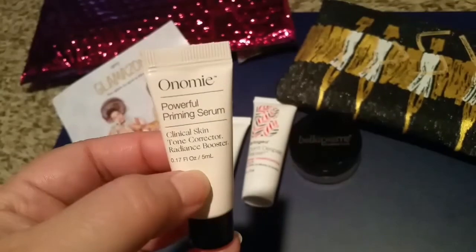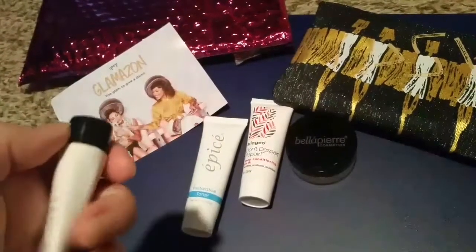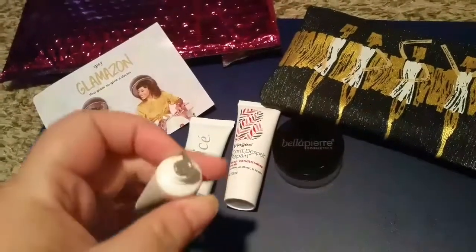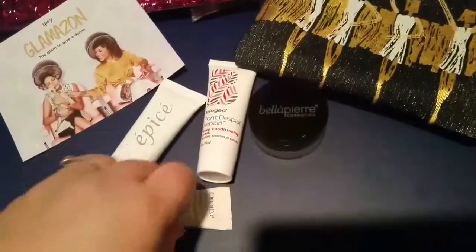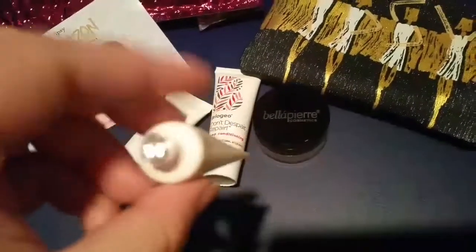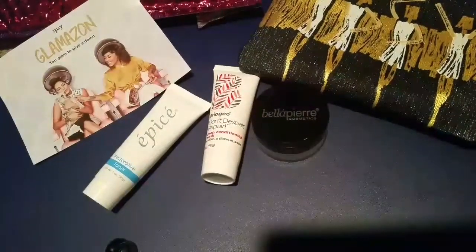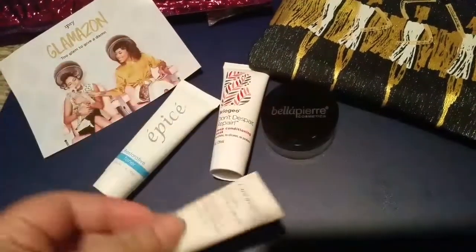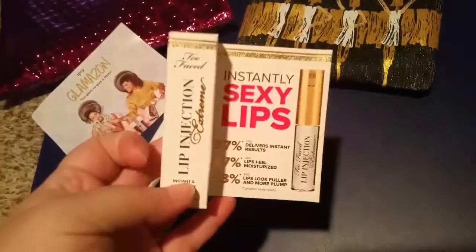I can't even pronounce this name, but it's a powerful priming serum. It does have a metal applicator. Let me see how much is in here — this product feels empty, like there's nothing in it. It is sealed, so there's no hole, but they didn't put a lot of product in here, so I kind of got gypped on that one.